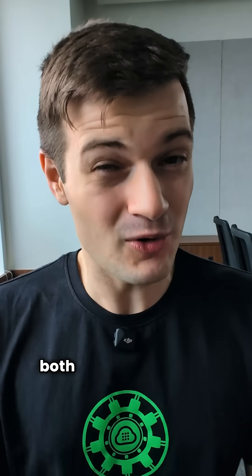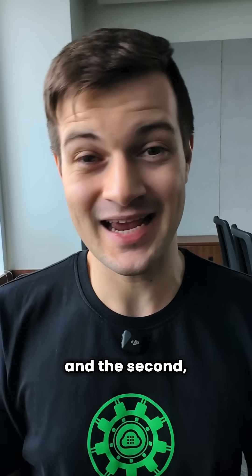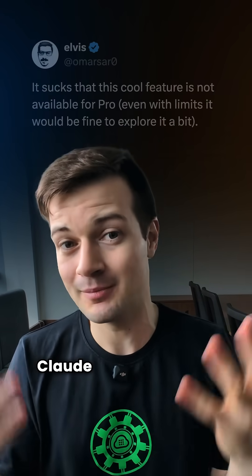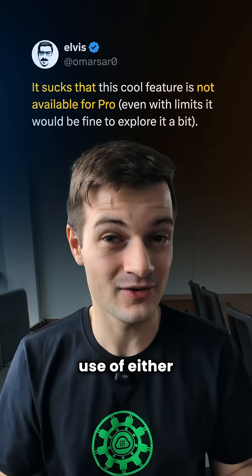Unfortunately, both of these features — the integrations and the deep research — are both in beta and they're purely for Max's team and enterprise users. So normal Claude Pro subscribers aren't going to be able to make use of either of these.